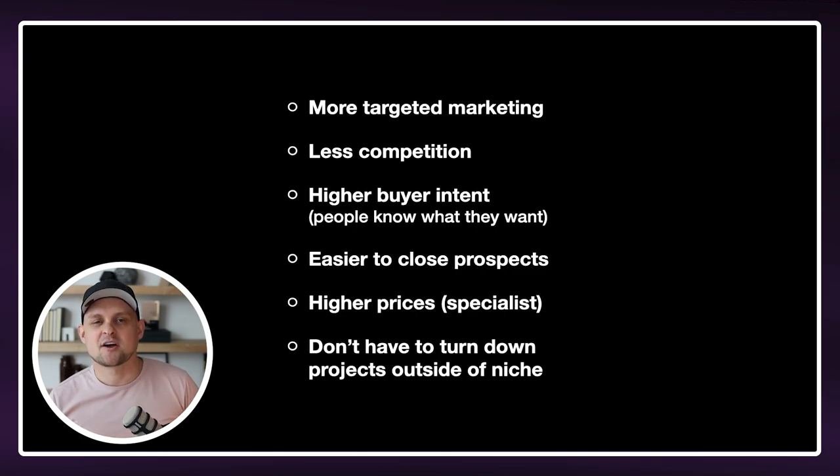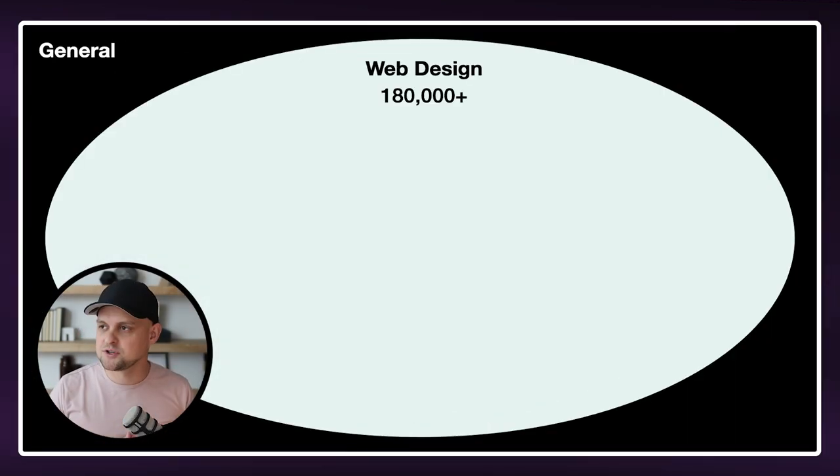So with that said, let's talk about a couple examples. Because if you are just going to offer web design to whoever is willing to hire you, you're going to be competing against hundreds of thousands of other web designers. With some quick research, I found that currently there are around 180,000 active web designers offering web design services, and that is expected to double or even triple within the next couple of years. Most of which probably live in different countries or work with bigger agencies and can do it cheaper and more efficiently.